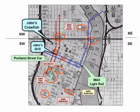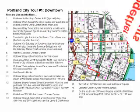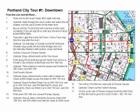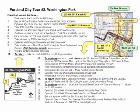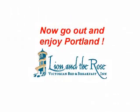Much of what we've covered here is summarized in two additional maps that offer city tours. The first takes you to the Chinese Garden, the Pearl District, Powell's Books, and Pioneer Square. The second goes from Pioneer Square and takes you to Washington Park, Northwest 23rd, the Pearl District, and back to Pioneer Square. You can combine these for a fairly complete day of touring Portland. Remember, these maps can be found in each guest room, and paper copies are available in the front hall in the glass cabinet. Now go out and discover Portland. Thanks for watching.